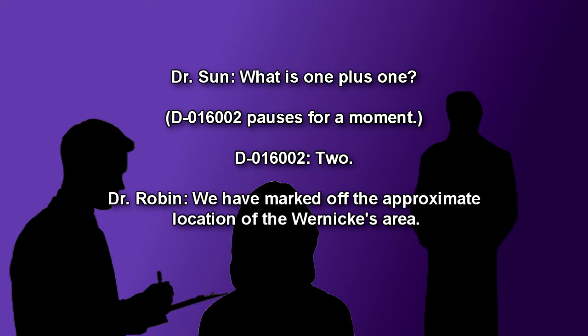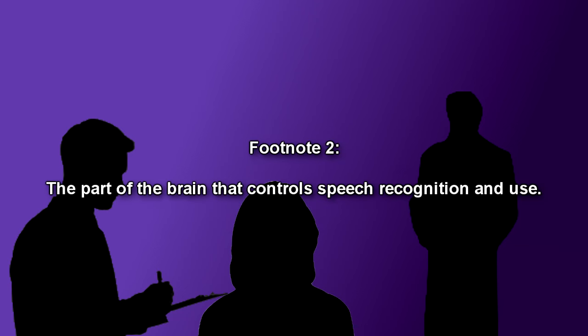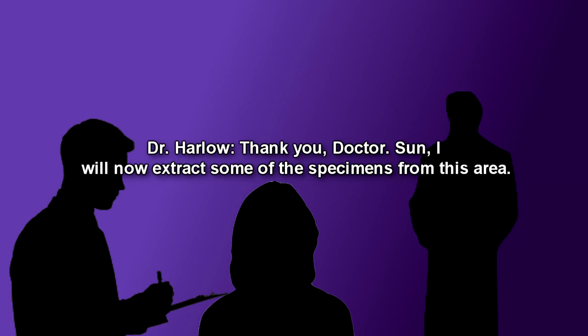Dr. Robin: We have marked off the approximate location of the Wernicke's area — the part of the brain that controls speech recognition and use. Dr. Harlow: Thank you, doctor. Dr. Soon: I will now extract some of the specimens from this area. Dr. Harlow carefully makes an incision into the dura mater and extracts some of the instances from the area using forceps. He places each instance into a glass vial, corks it, and places it on a nearby stand. Each instance appears to stir to life and begin wriggling only upon being removed. This process takes approximately ten minutes, during which time Soon repeatedly asks D-016002 the same questions. Once Harlow has extracted approximately one hundred instances, he gestures for Soon to continue.